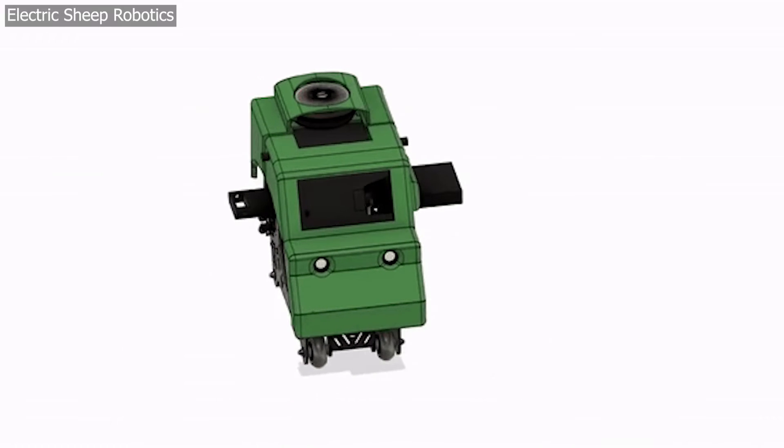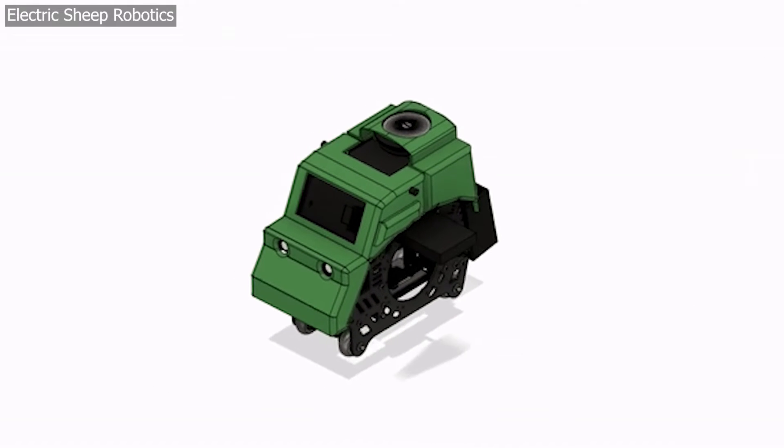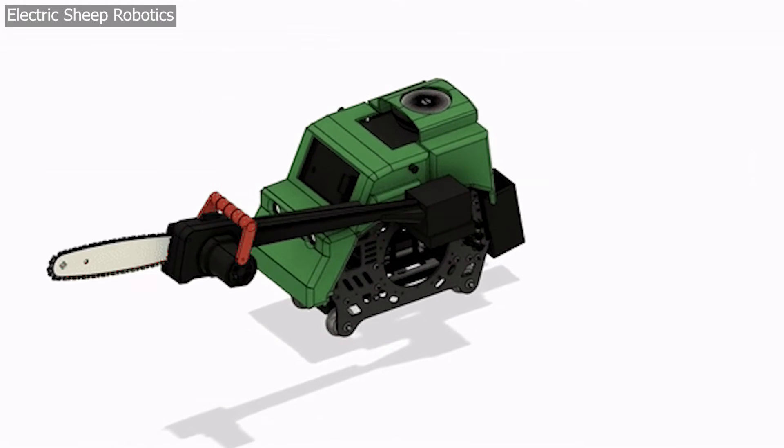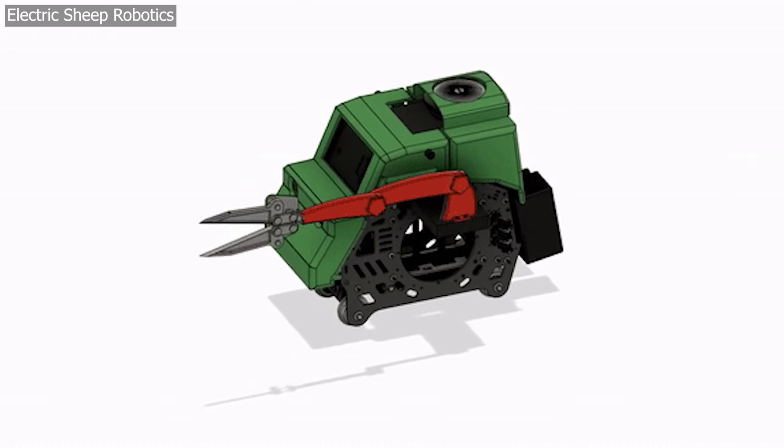Verdi will have stereo cameras to help the AI make sense of its landscape, a wheeled platform with actuators in the legs that provide six degrees of freedom, and connection points for use with a variety of power tools.